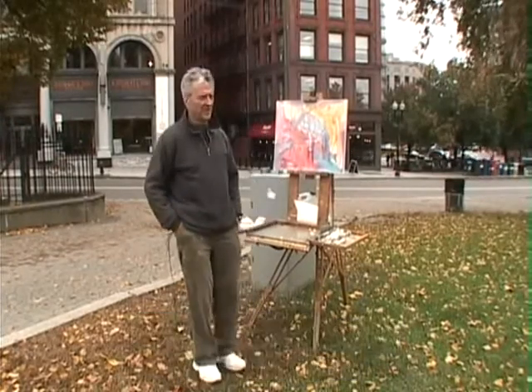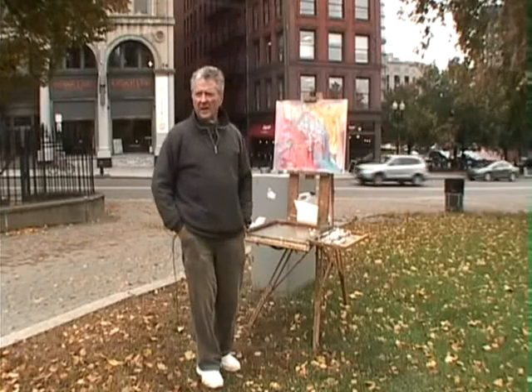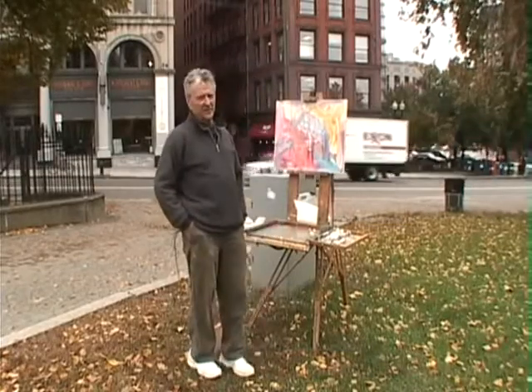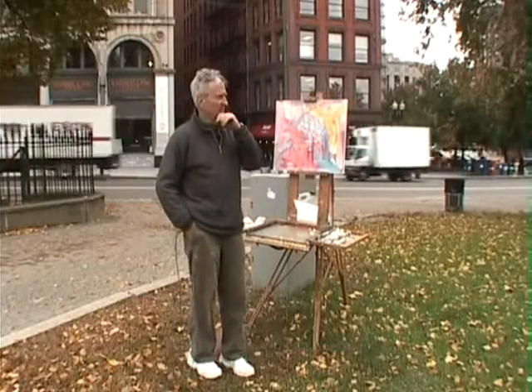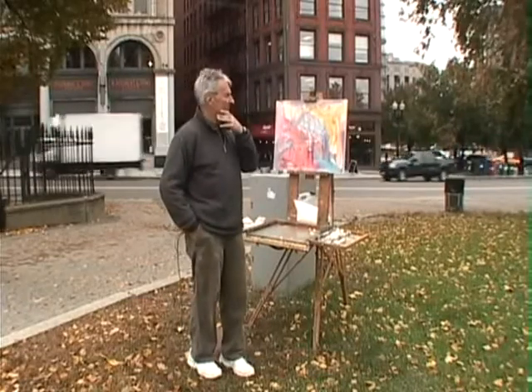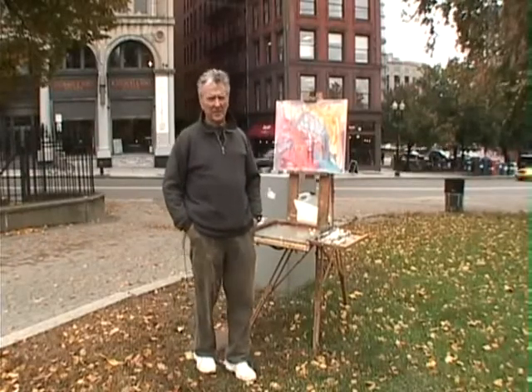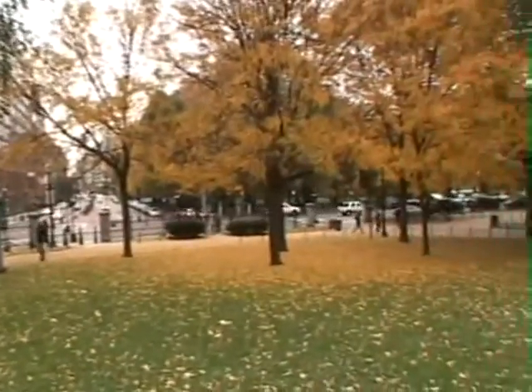We're actually in the Boston Common right now. The weather is a bit overcast, but the fall colors are beautiful. I figured we'd go for maximum color with the trees to my left and minimum drawing.